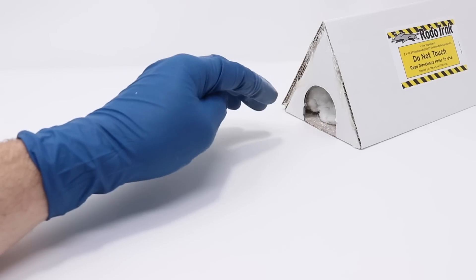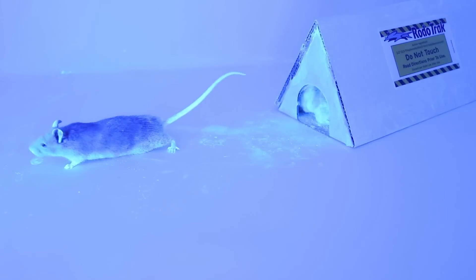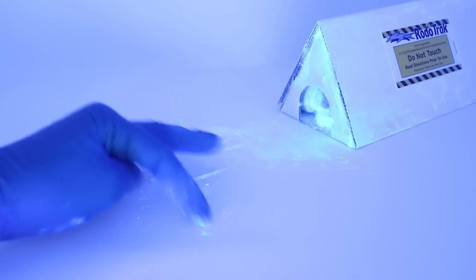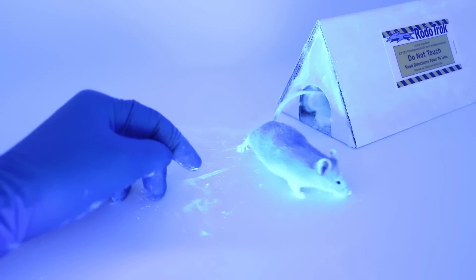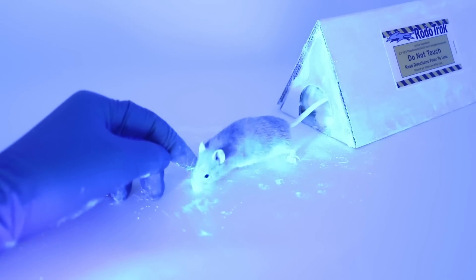I'm going to turn the lights off and turn on the black light. She likes her nest box and she doesn't want to come out, but when she did come out she left a trail of dust. As we set this up with the wild mice, we'll be able to track where their home is. We'll go put her back in her cage, then go set this up with motion cameras and do some CSI work on the wild mice.